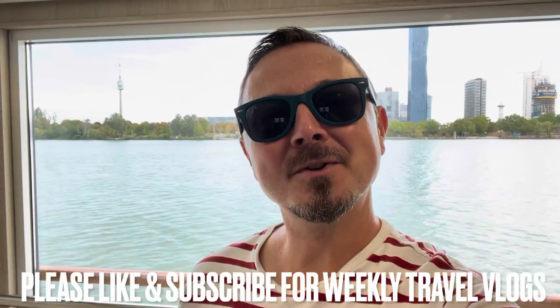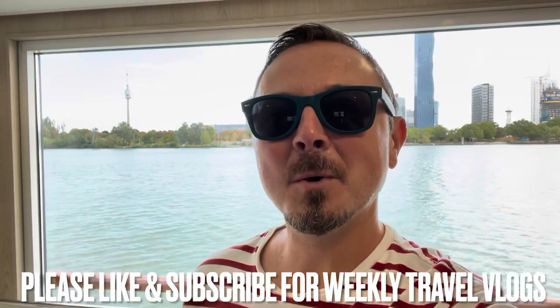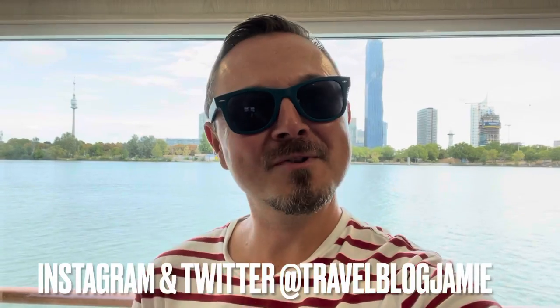Hey everybody, it's Jamie here. If you are new to my channel, welcome. If you are a returning viewer, well, welcome home. This is my first time on a river cruise. Welcome to Tui Skylar. We are sailing the Danube. So come with me as we do a tour and review of this beautiful boat.